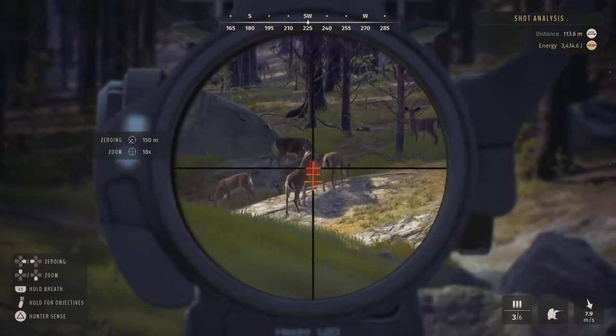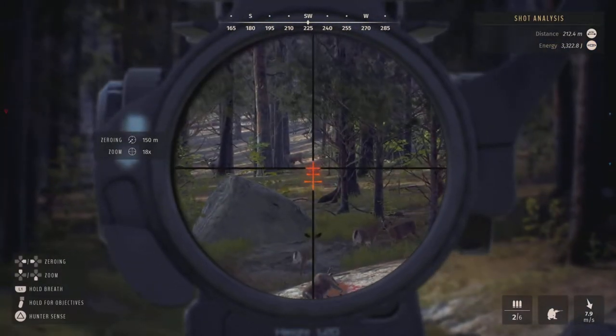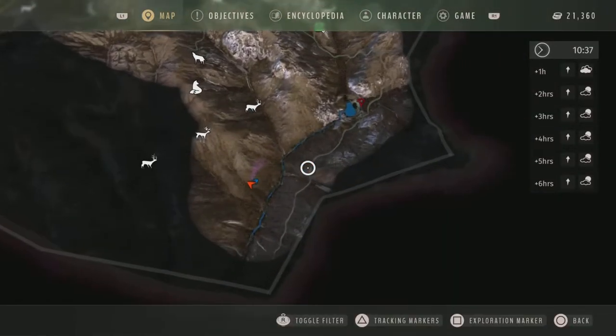This little stream in the bottom right corner of the map is one of, if not the best, location for whitetail and mule deer. It just has so many of them in such a small area.